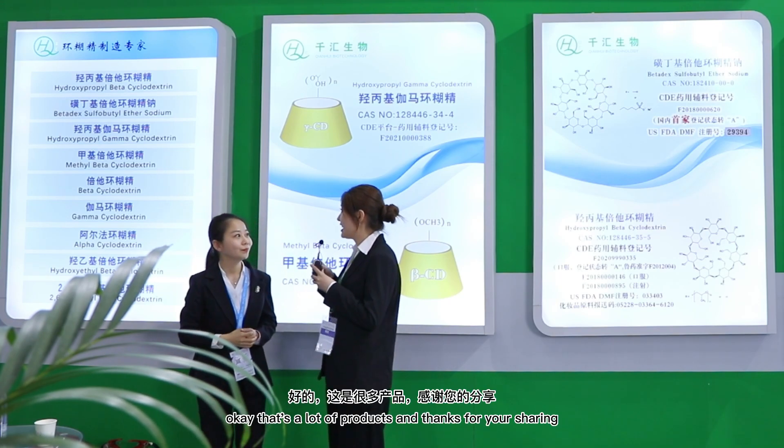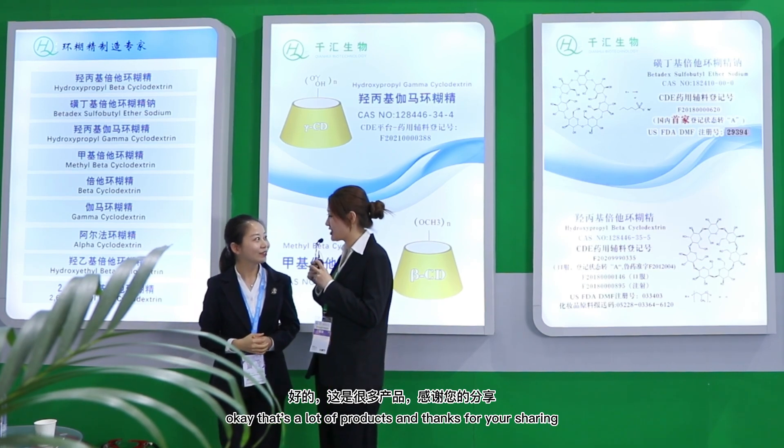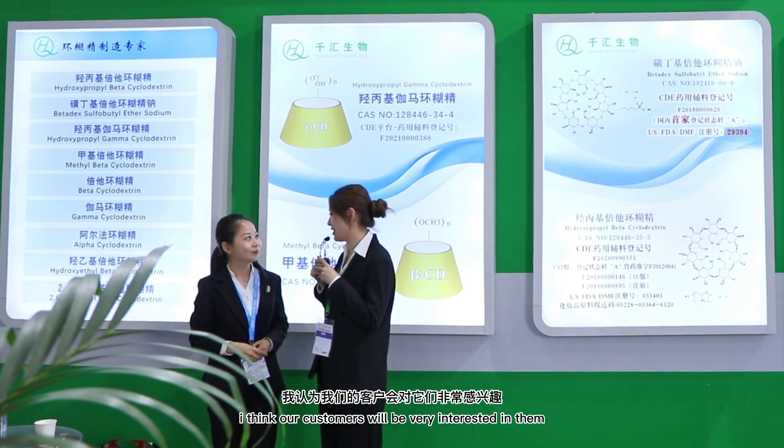Thank you. That's a lot of products and thanks for your sharing. I think our customers will be very interested in them.